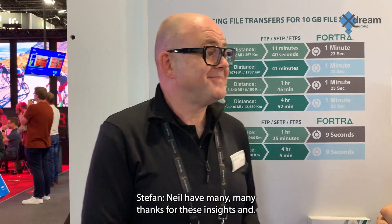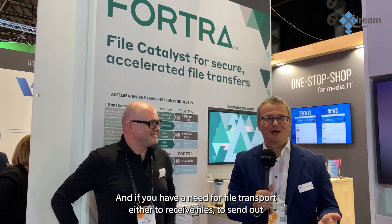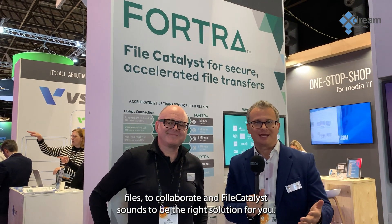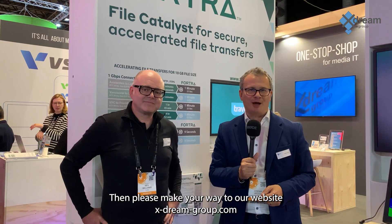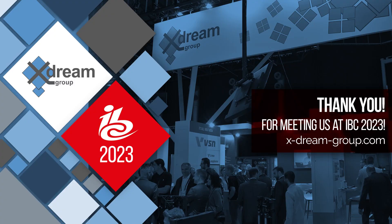Neil, thank you very much for these insights. It's a pleasure being here. And if you have a need for file transport — whether to receive files, send out files, or collaborate — FileCatalyst sounds like the right solution for you. Please make your way to our website x-dream-group.com and request a trial, a demo, or simply make contact with us. Thank you so much. Thank you, see you soon.